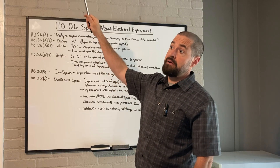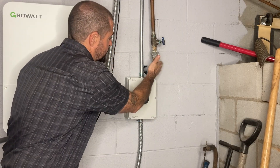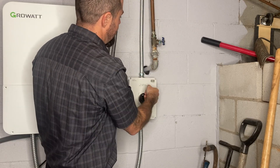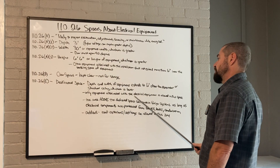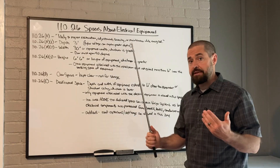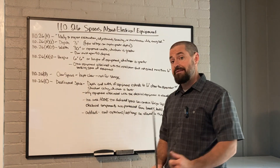For example, this is a code violation because we have foreign piping — this water pipe — within the working space of this equipment. If it was just moved a couple inches to the left, we would be in the clear. Only equipment associated with that electrical equipment is allowed in this dedicated space. If it is something like heating and air conditioning or water piping, it is not associated with that equipment and is not allowed in that dedicated space.